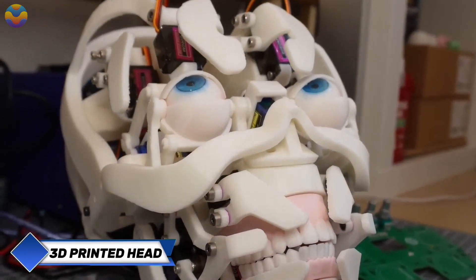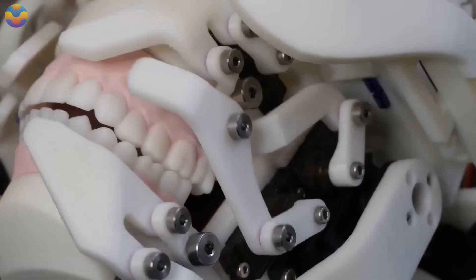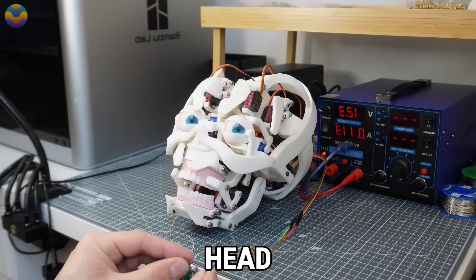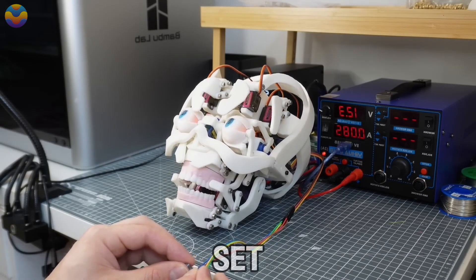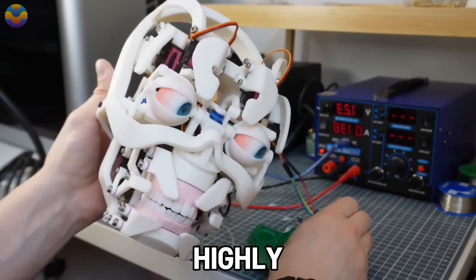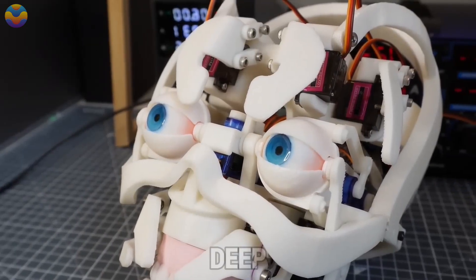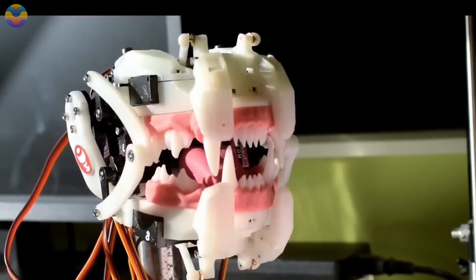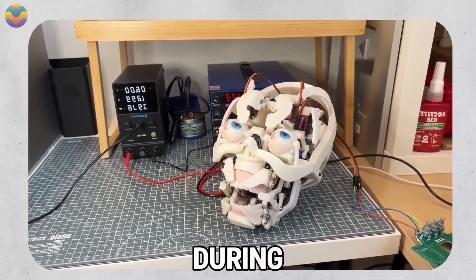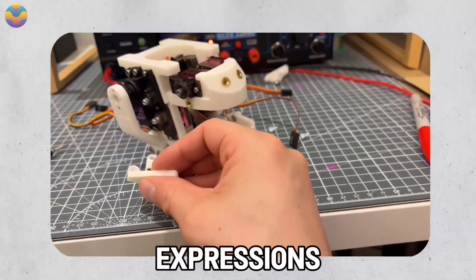YouTuber Will Cogley recently showcased his innovative designs for animatronics with his latest release of a 3D-printed robotic head. With this project, Cogley set out to bridge the divide between easy access to humanoid robots and the current highly advanced options. He starts with a deep dive into the mouth mechanism, with M-servos controlling the jaw, as well as additional servos which control lip movement during speech for making a variety of facial expressions.